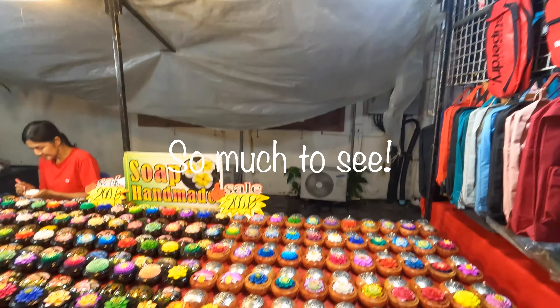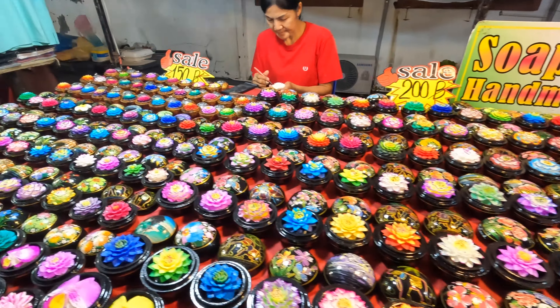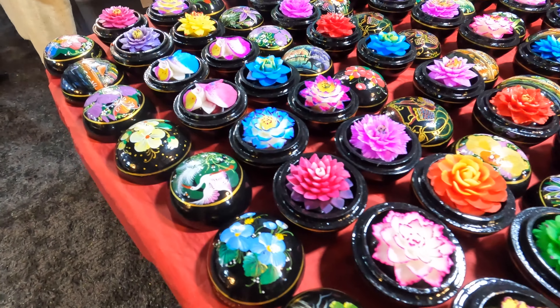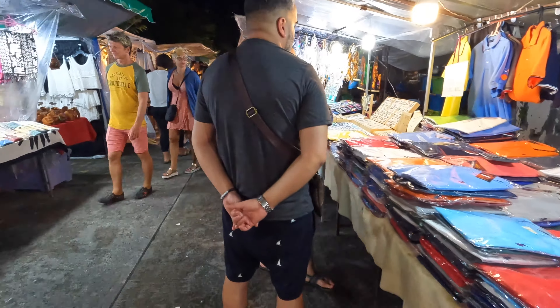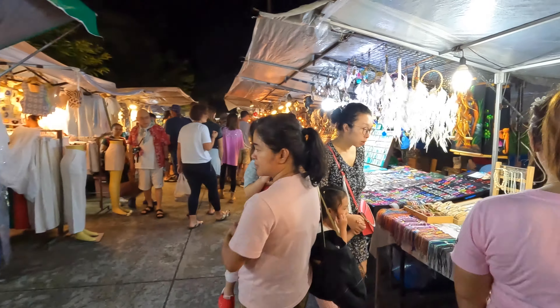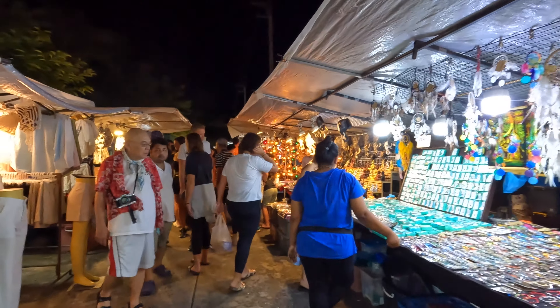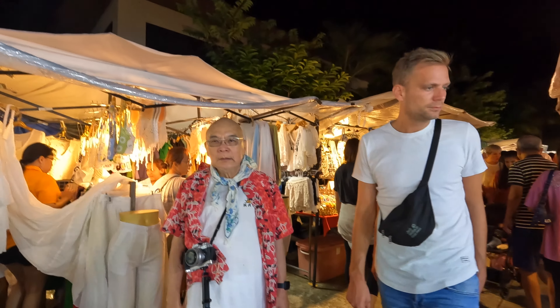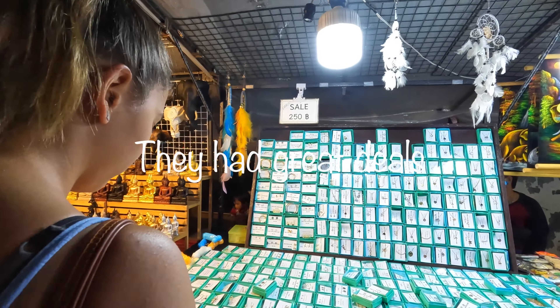These are hand soaps, which are very pretty actually. Look at that — wow, that's really cool! Let's keep looking over here. They have clothes as well, and more Tiffany's jewelry.